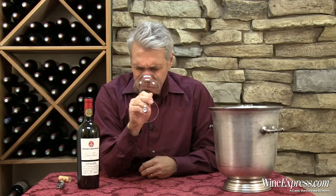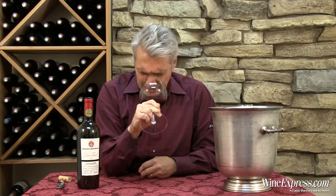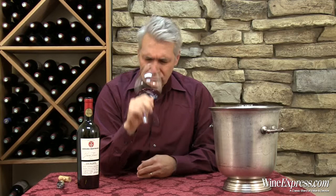It's got such a pretty nose. It's like violet flowers and blackberries, with a little hint of pepper and cocoa. I like that.